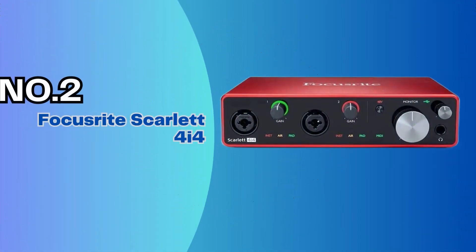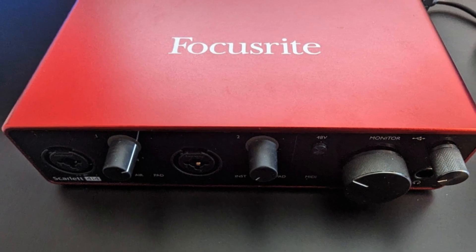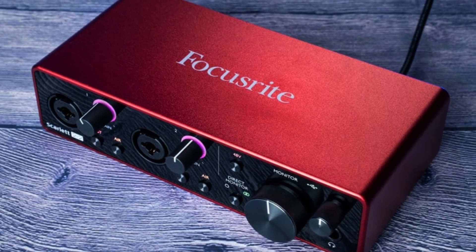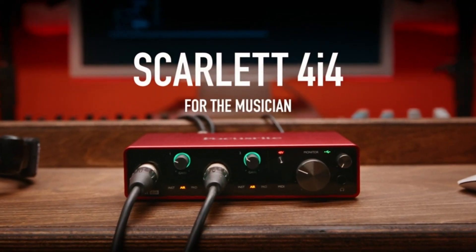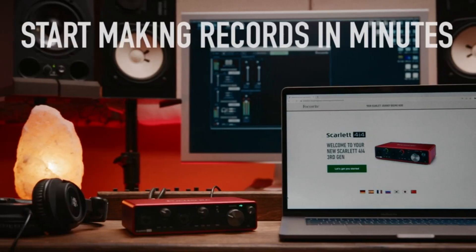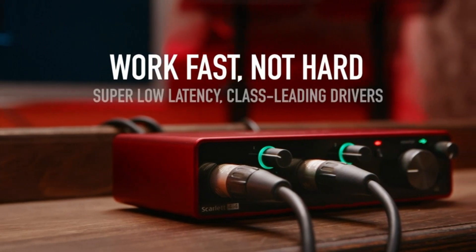Number 2: Focusrite Scarlett 4i4. Both the 4i4 and 8i6 support Focusrite's control application, and this means that a number of settings including pad, line/hi-Z instrument selector, and the air option can only be set via the software. The app also handles low-latency monitoring, so there's no direct monitoring knob as per the 2i4, although the 3rd gen 2i2 and Solo interfaces continue to use this system. Whether you view this as extra flexibility or unnecessary complexity is personal preference, but I like the software option, particularly when you take into account that there's an accompanying iOS app that effectively adds remote control capabilities as well.